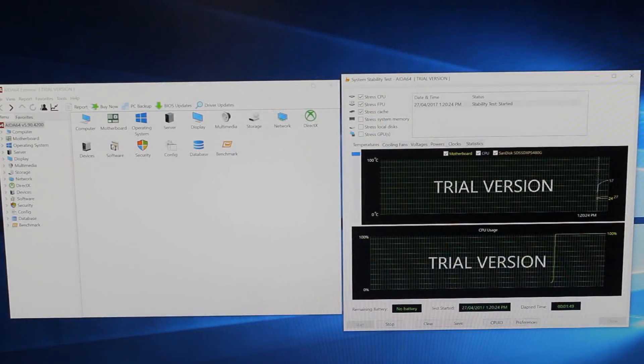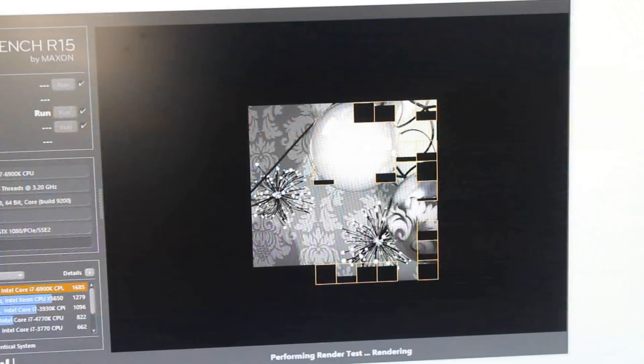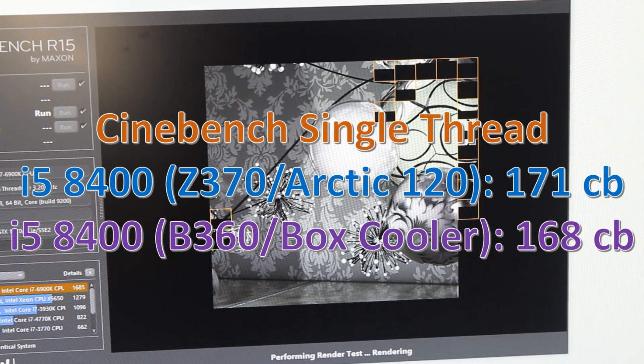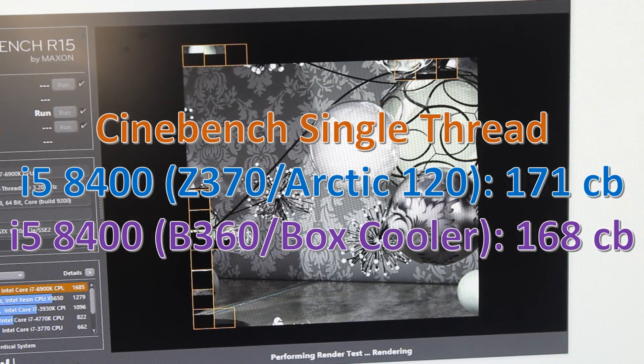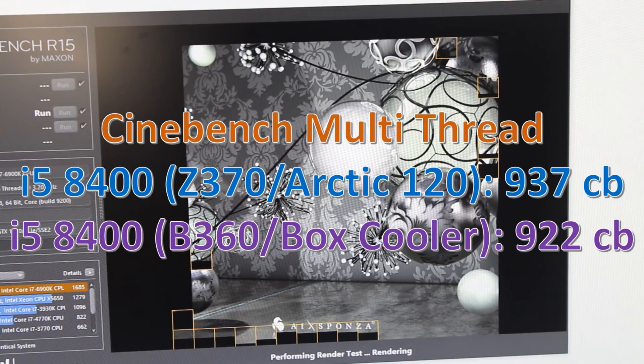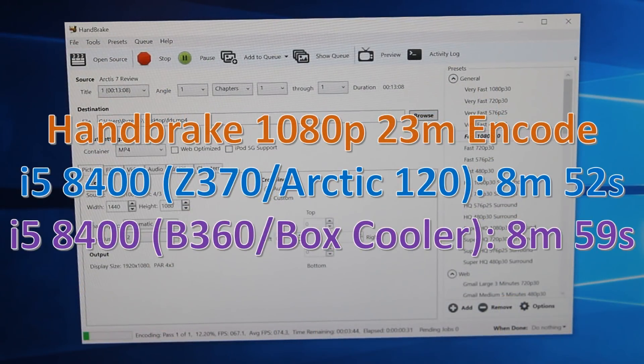Let's first start with temperatures — how hot the 8400 got in an AIDA 64 CPU stress test after five minutes. As you can see, with the box cooler it got a bit warmer, though not to a huge degree — 72 degrees is still just fine. The big difference is obviously the noise; the box cooler is a lot louder than the 120mm air cooler. Going over to Cinebench, we see a little bit of a difference in both single-thread and multi-thread scores — a bit lower — but I would say that's fully down to the memory.